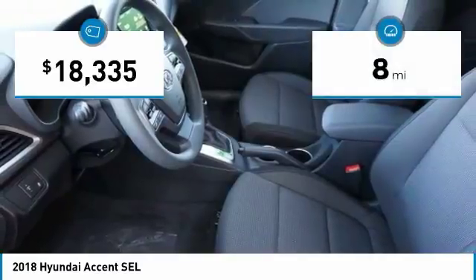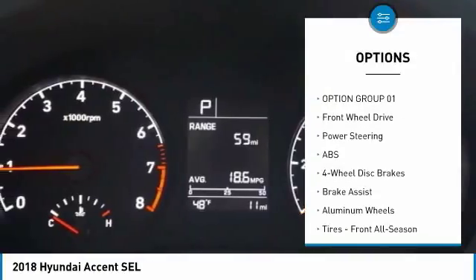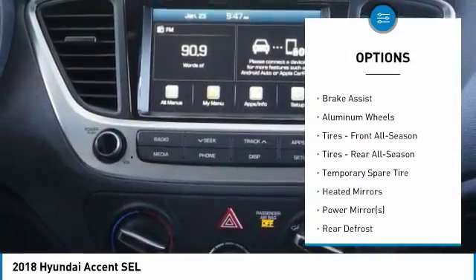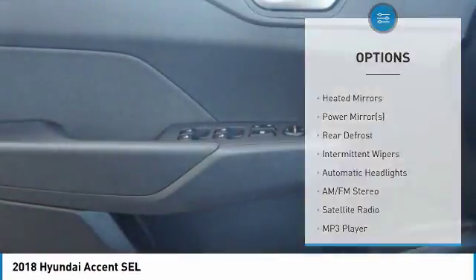This vehicle has less than 100 miles. Here are some of this vehicle's great options: stability control, traction control, anti-lock braking system, steering wheel audio controls, backup camera, keyless entry, and Bluetooth.